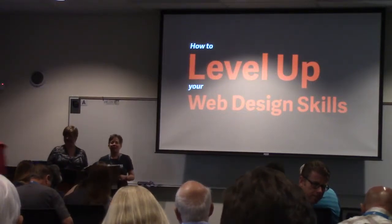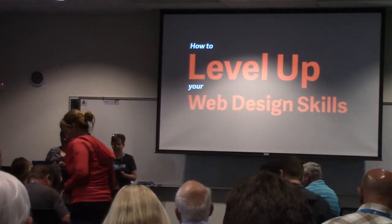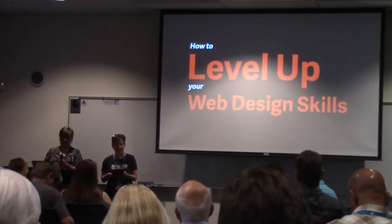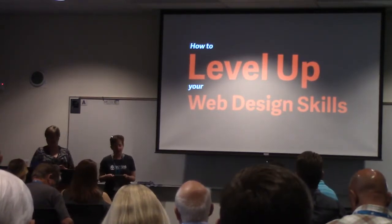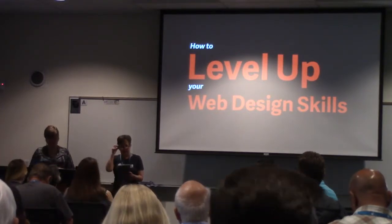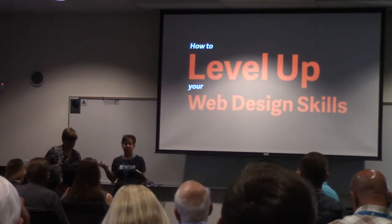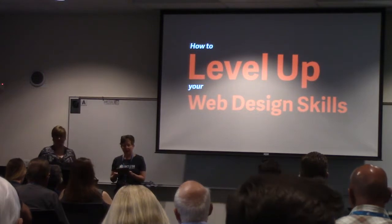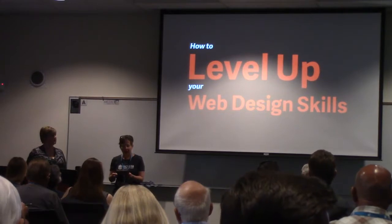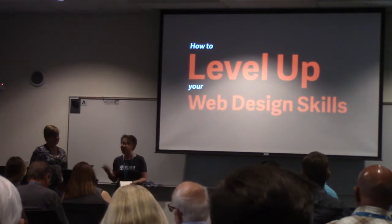Our presenter today is Amber Hewitt, and she's going to talk about how to develop your web design skills. Amber is a graphic designer and web developer with more than 15 years of experience. She has a passion for good design and good typography, and she just recently moved to San Diego from Pasadena.